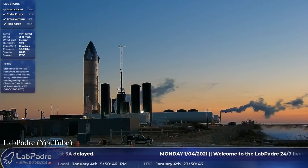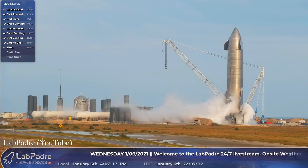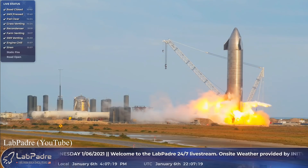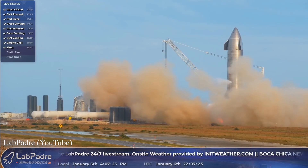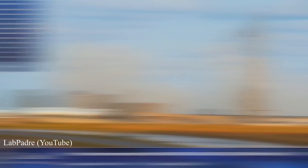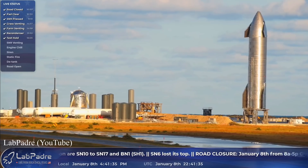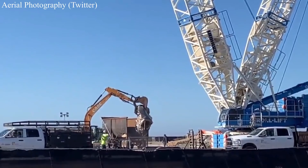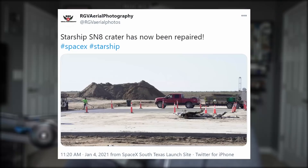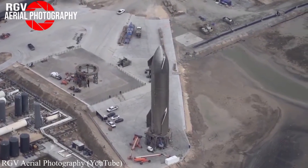On Monday, Starship S-9 underwent a wet dress rehearsal before lighting up for its first three-engine static fire on Wednesday. Although clean, the short burst apparently wasn't enough to satisfy the powers that be, because a second static fire was expected to go down today, but at the time of this recording was aborted. This week, crews did remove what was left of the previous Starship off the landing pad and repaired the crater S-8 left behind, and it appears all the moving pieces are falling into place to allow this next launch and landing to happen soon.